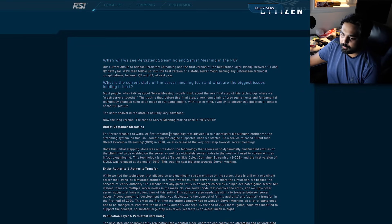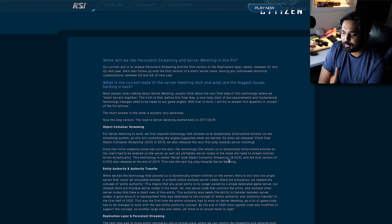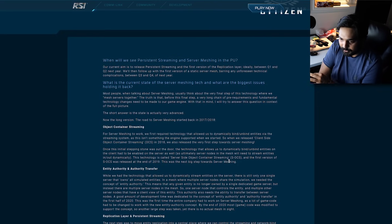For server meshing to work, they first required technology that allowed them to dynamically bind and unbind entities via the streaming system — something the engine didn't support when they started. So they released client-side object container streaming. Once that stepping stone was out, the technology that allows dynamically binding and unbinding entities on the client had to be enabled on the server as well.